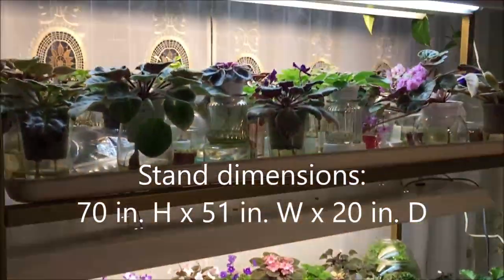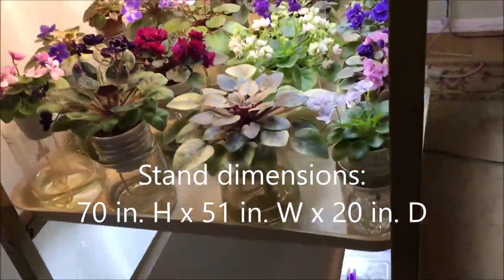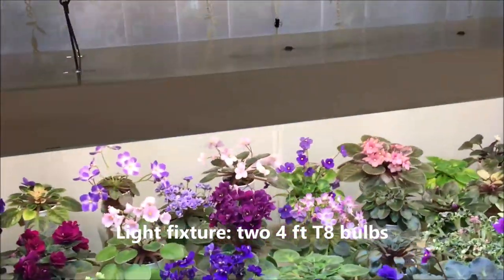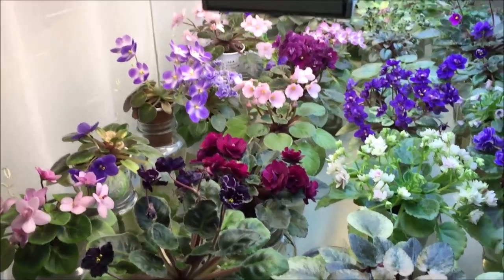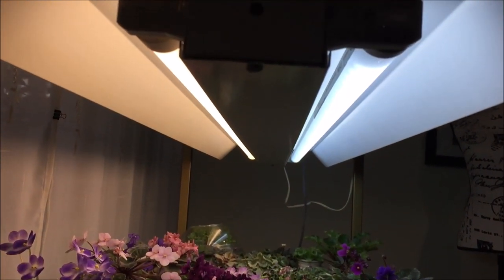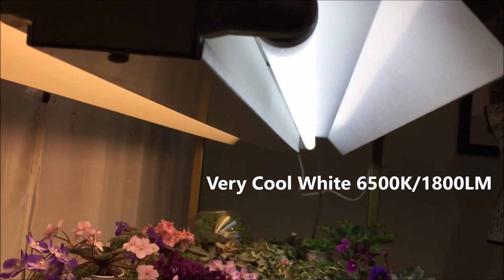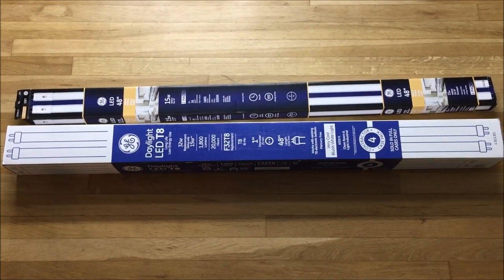It measures about 70 inches tall, 51 inches wide, and 20 inches deep. Each light fixture has two T8 bulbs and each of the bulbs is four feet long. The stand is three feet long. To save on electricity I replaced the fluorescent bulbs that came in the light fixtures with LED bulbs. I customized each fixture with two different color temperature bulbs — one is 3000K, a warm white light, and one is 6500K, a cool white light. I got the light bulbs at Lowe's and I will include a link to all products in the description box.